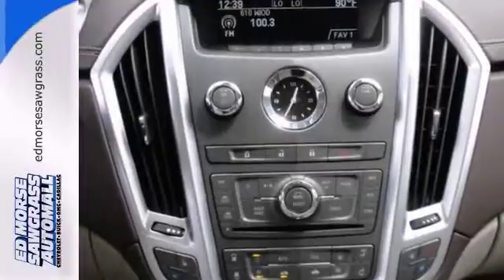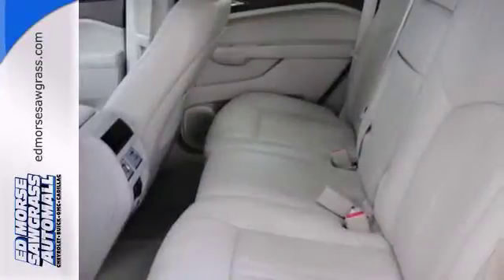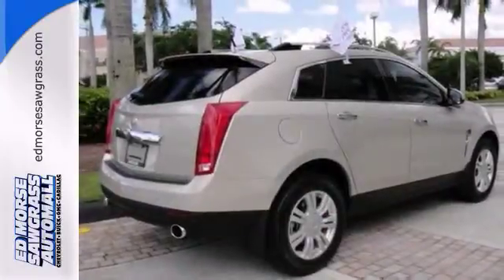Equipped with a 172-point inspection and extensive vehicle systems check, this one guarantees excellent performance. Looking to buy a safer SUV? Look no further!